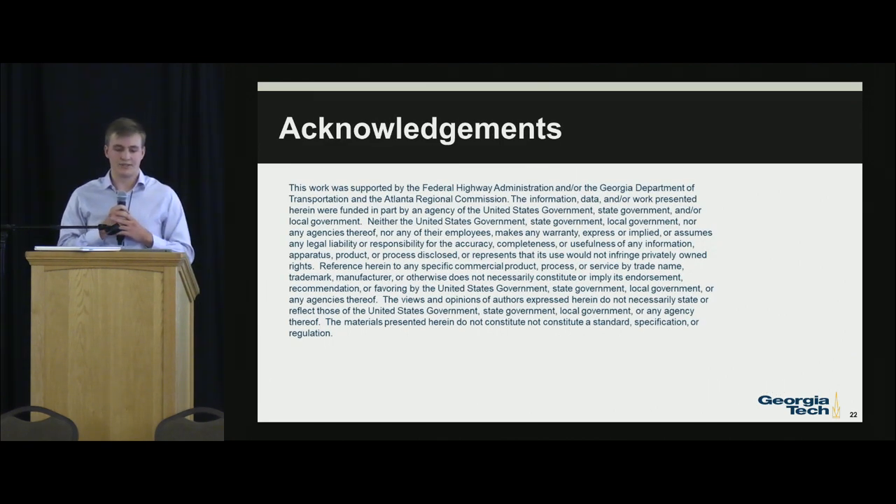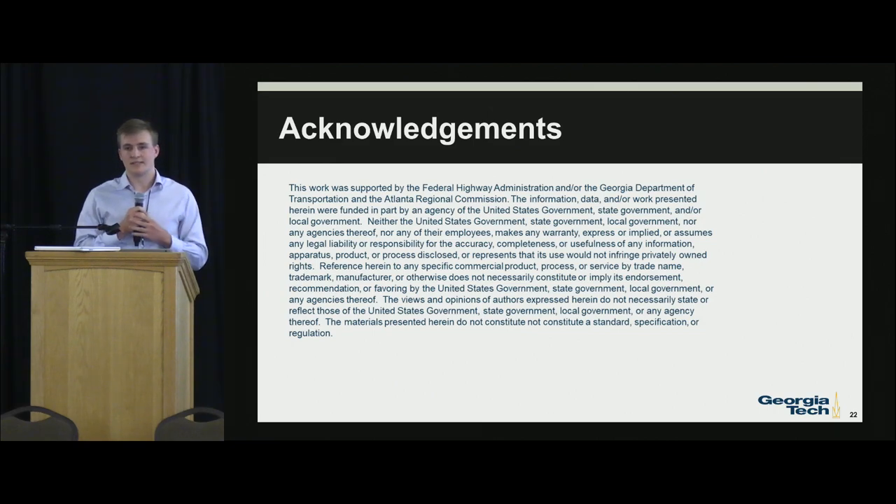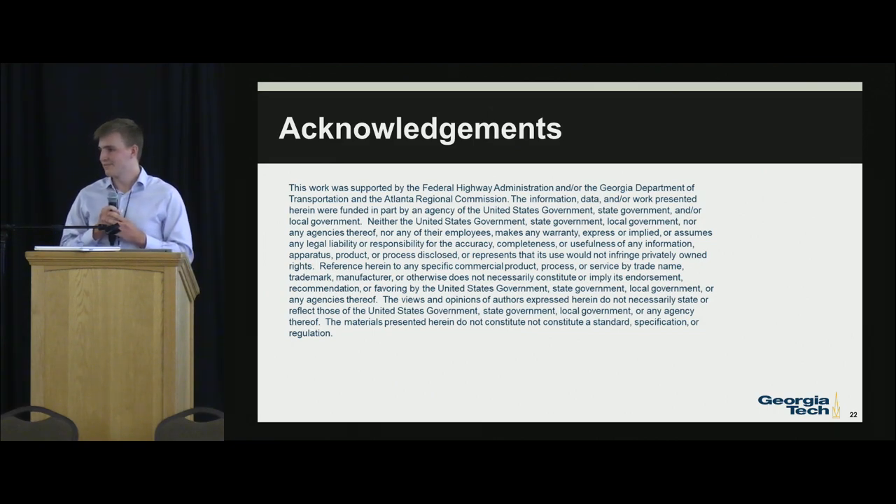We would like to thank the U.S. Department of Transportation, Federal Highways Administration, Georgia Department of Transportation, the Atlanta Regional Commission, and all 50 members of our team that helped make all this possible. Thank you.